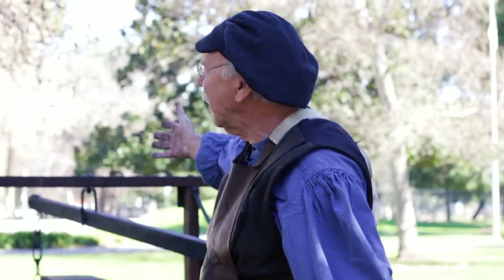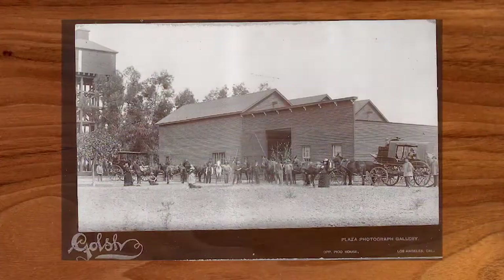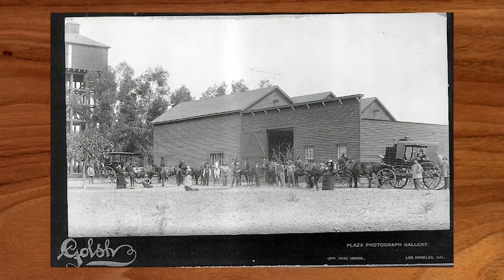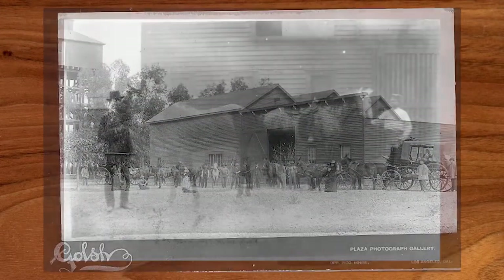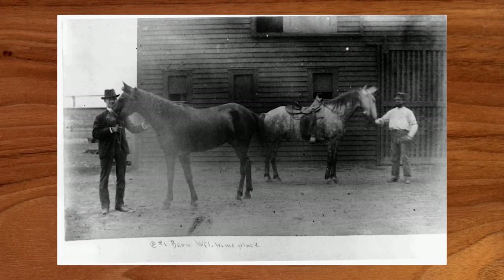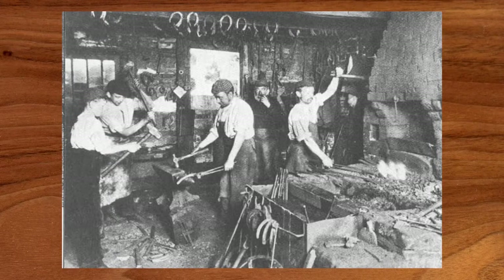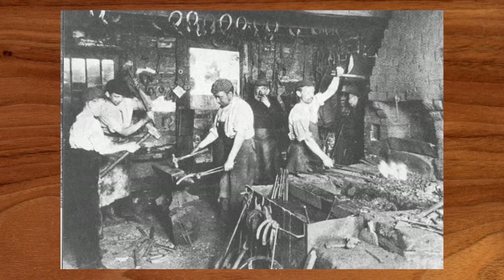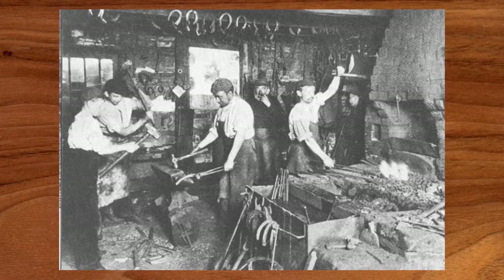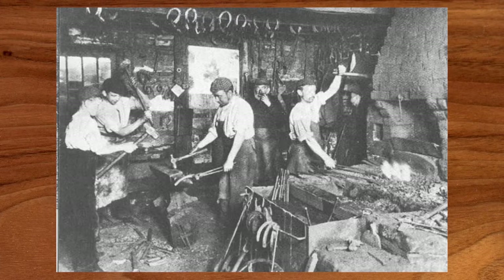Hi, I'm Ken, and I'm at the house of Phineas Banning — the Banning House in Wilmington, California. In its day, this area was a huge ranch and farm; they had cows, chickens, pigs, and horses. In that time frame there were a lot of blacksmiths working here. Blacksmiths were the mechanics of the day — they would fix and repair the wagons and any utensils that were broken. They would shoe the horses and mules. There were a lot of mules here in those days.